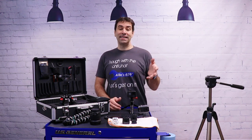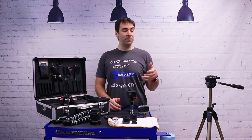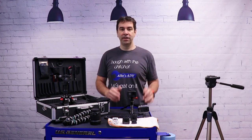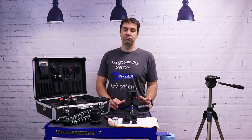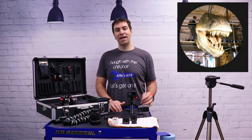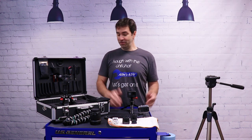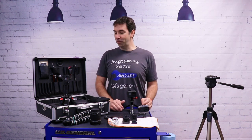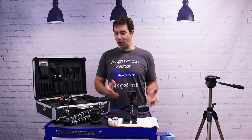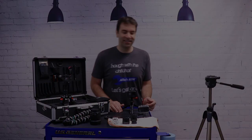Hey guys, welcome back to my garage. This time around I'm gonna do something a little different. Some of you asked me what is my setup to shoot video. Paul sent me a few messages last week, so here it is — I promised Paul I would make a video because a message is way too long to explain. But now, enough chit chat, let's get on it.